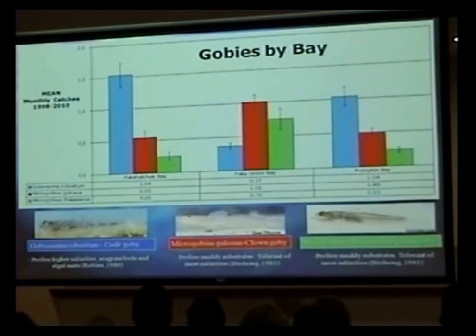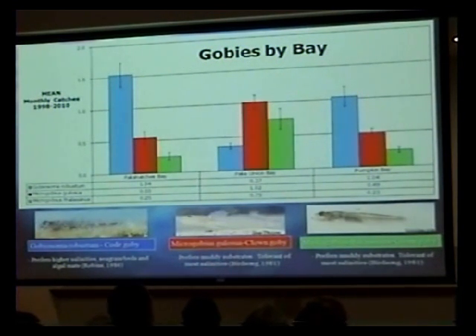The gobies show highly significant differences. Code goby prefers higher salinity vegetation, so far fewer code gobies are found in Fakahatchee Union Bay. The opposite is true with the clown goby and the green goby, which prefer muddier substrates and tolerate more salinity variation—they tend to hang out more in Fakahatchee Union Bay, probably because of the mud substrate. Each goby is found in each of the bays, but there are definite differences, most likely due to the effects of the canal. It may not be strictly salinity—it could be increased nutrients being brought down by the canals, creating algal blooms which settle out, decompose, and create a fine silty mud layer on the bottom of Fakahatchee Union Bay.